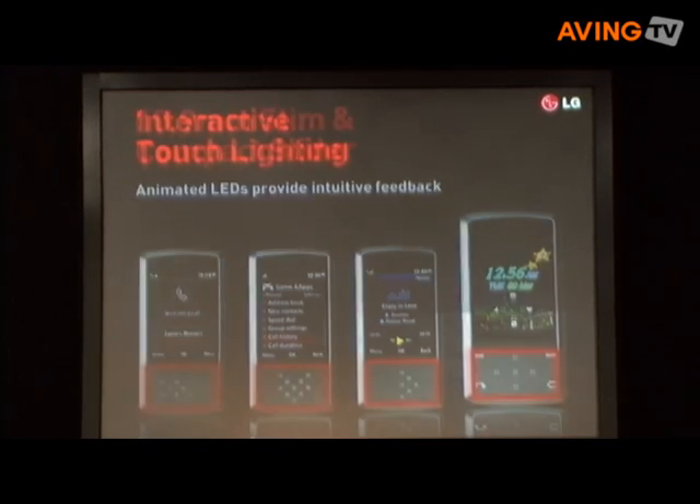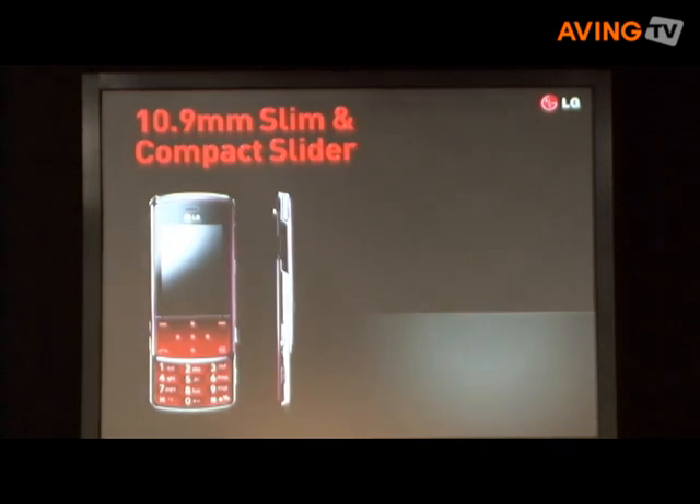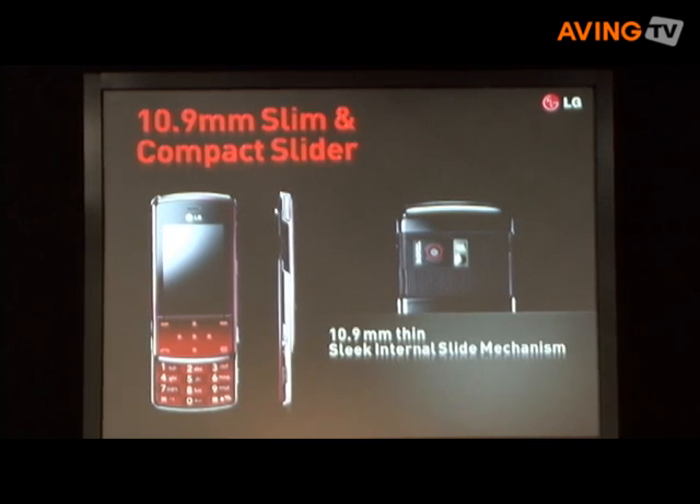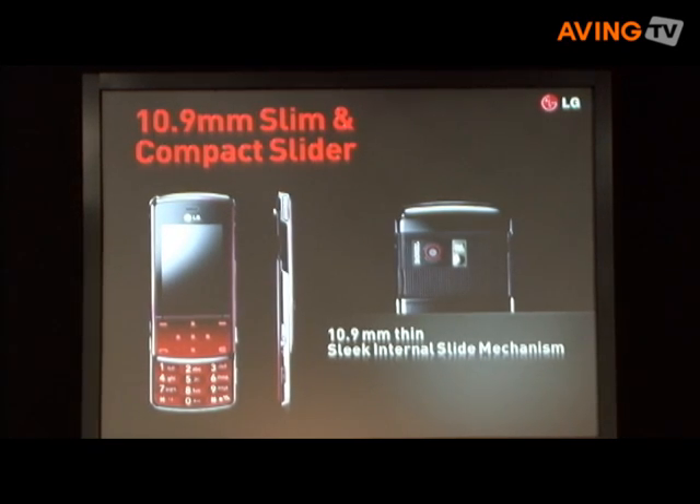The LG K510 is an extremely slim slider phone as well. With the newest technology, it is only 10.9mm thick. Its trapezoidal shape makes it look even slimmer and makes it easier to grip, more user-friendly. An internal slider mechanism creates a seamless profile and keeps dust out of the phone.